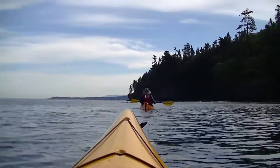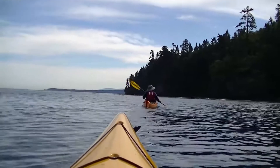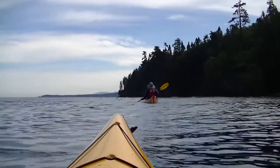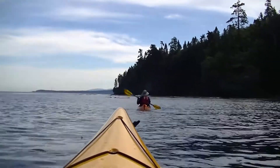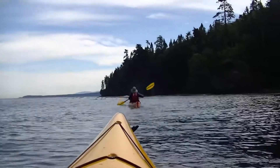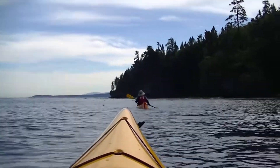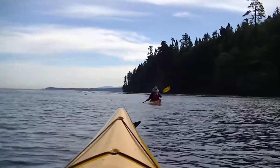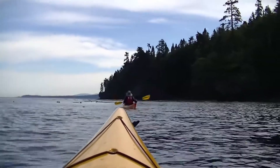I love paddling in water like this — gentle swells, it's so relaxing. It's what makes sea kayaking so enjoyable, being able to see all the wildlife like the river otters, seals, raccoons, and deer that I saw on a previous trip.